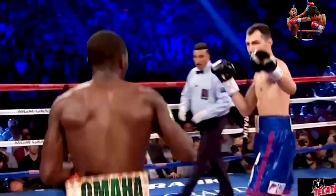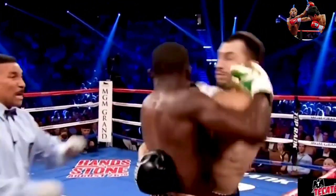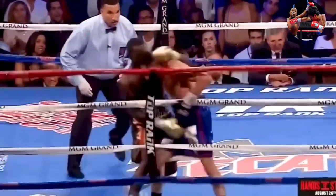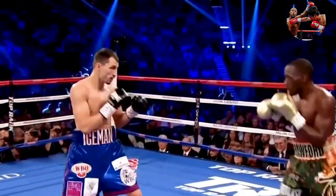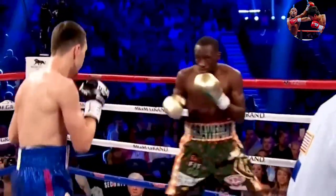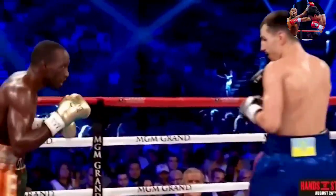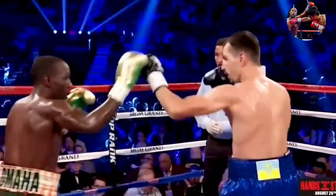Quick right hands from Crawford. Postol landing some good shots here, and Crawford not fighting like a guy who's trying to milk the lead. Usually when he does that, he sees something that we don't really see, but he stays there because he's comfortable — and that's what he likes. A good body shot. Professional sports at this level, all professional sports, involves adjustments. Right hand by Postol. Crawford going in for a body shot and got caught upstairs.